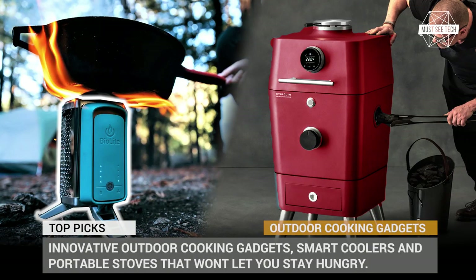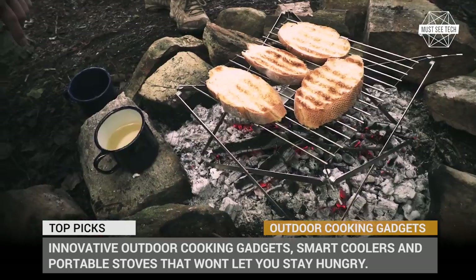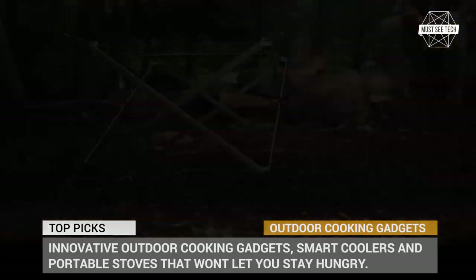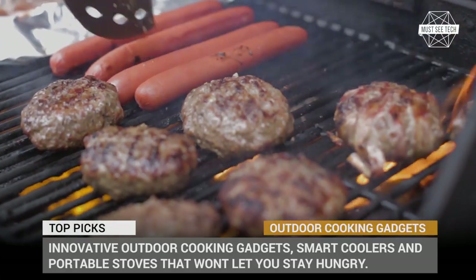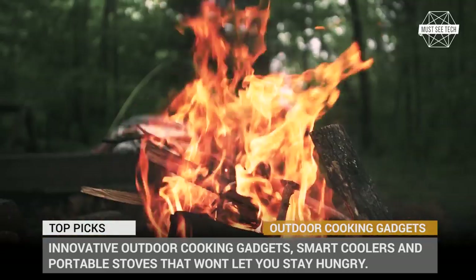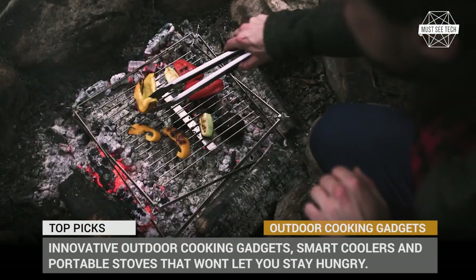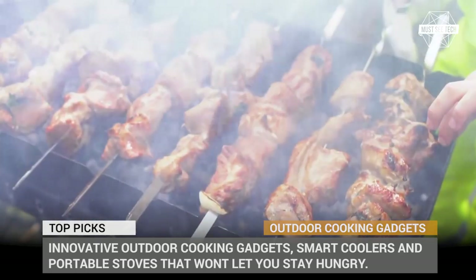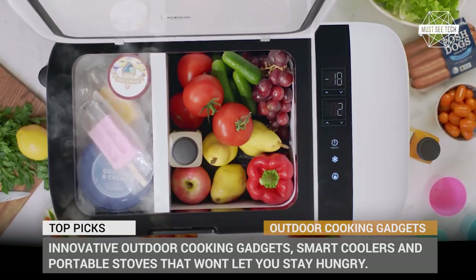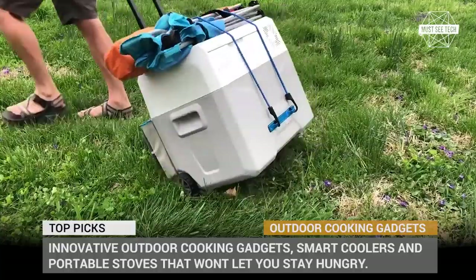While many people enjoy active outside recreation, there is really nothing wrong with hustle-free leisure that involves cooking a delicious meal outdoors. Of course, you can stick to the old school methods of barbecuing your meat over a campfire and cooling your drinks in a lake. But why not use some of the modern tools that are so abundant on the market? In today's video release of MustiTech, we will be exploring innovative outdoor cooking gadgets, smart coolers and portable stoves that won't let you stay hungry and will keep your drinks refreshed. Do subscribe to our channel if you do not want to miss the next episode. And let's roll!